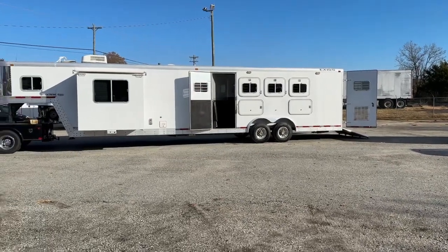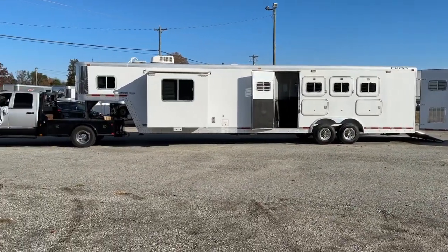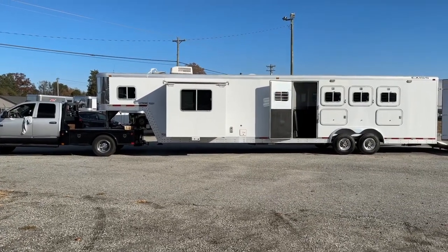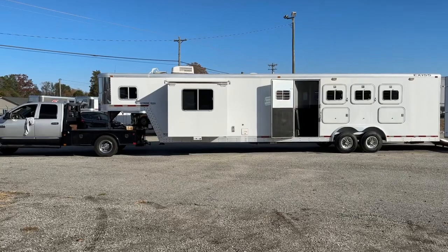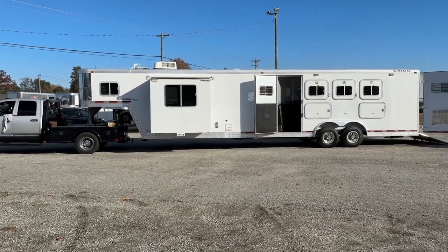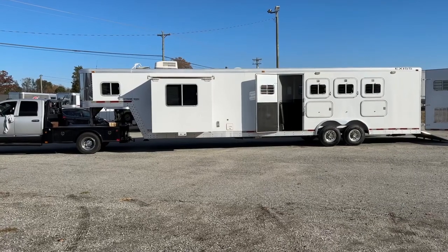Matter of fact, I have a 2014 Exus sitting right beside it and I can tell you that the dividers on this one are nicer than the one in the 2014. Heavier duty, nicer built — definitely a better built trailer.